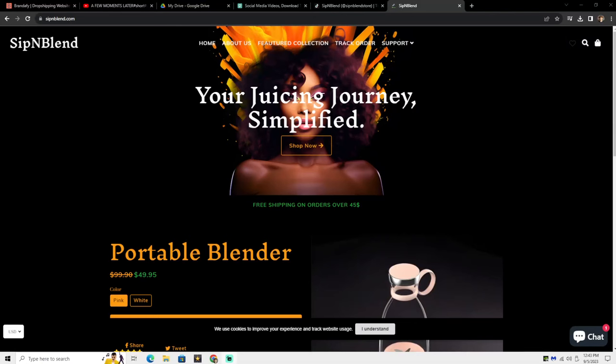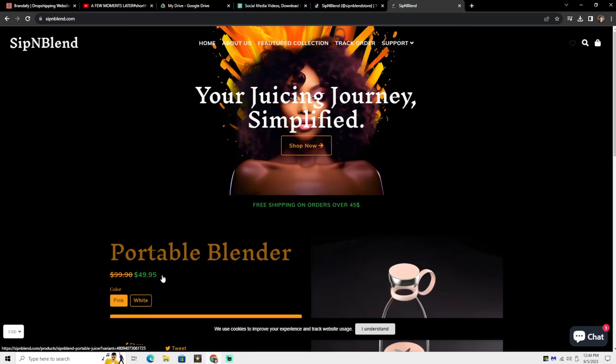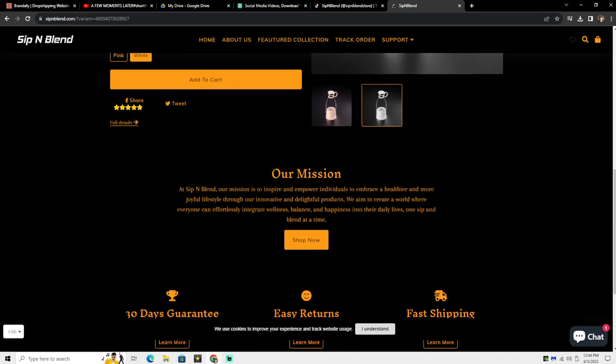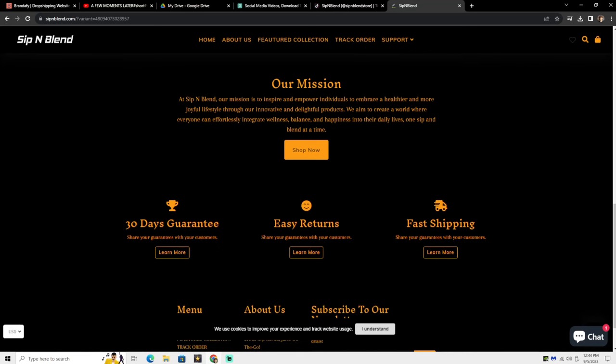Here's the website they gave us. It's called Sip and Blend, and it says 'your juicing journey simplified.' You can click Shop Now and that takes you directly to the product. They even have a pop-up add-on, which is really good. The product is listed at $50, which I think is high for a portable blender, but that's what they have it at. You can get it in two colors — pink or white. Scrolling down, there's an 'Our Mission' paragraph, and they have a 30-day guarantee, easy returns, fast shipping, a menu with About Us, and a newsletter subscribe option.